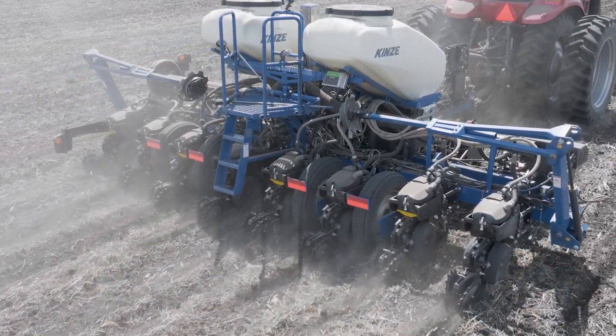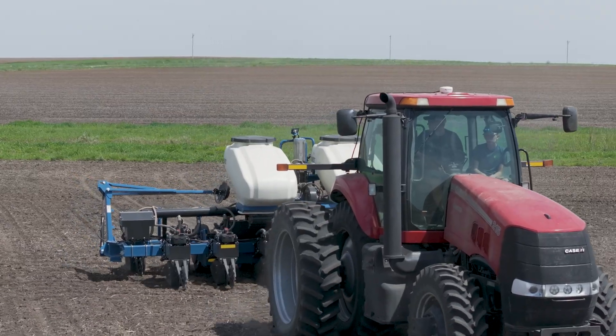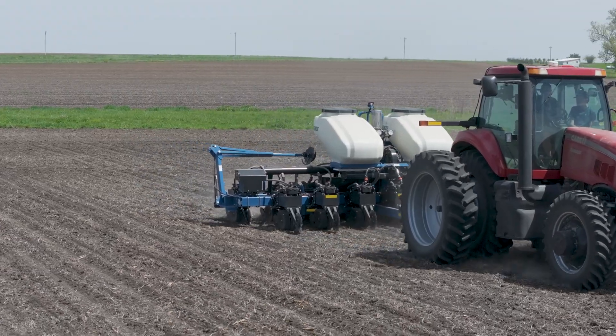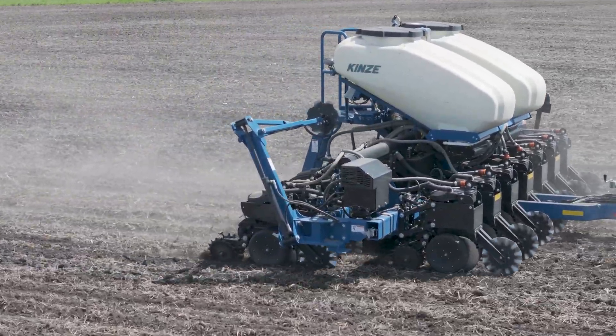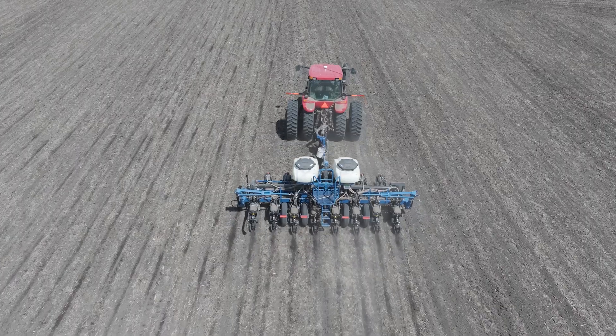With the 3505, I was looking for a planter capable of having row shutoffs and down pressure. I talked with the engineering team at Kinsey and we came across this 3505 high speed, allowing us to cover almost the same amount of acres we were with our 12 row, running seven to eight and a half miles an hour. Productivity, with me working off the farm, was a priority — how can I get the acres covered in the least amount of time? Having the high speed planter was an absolute priority.